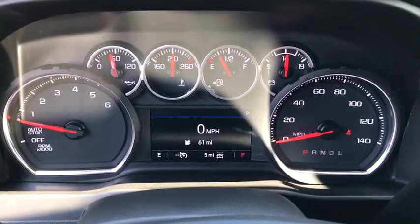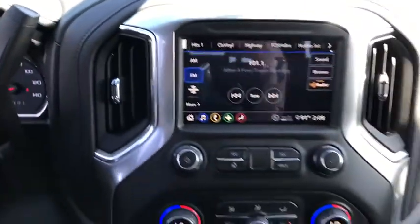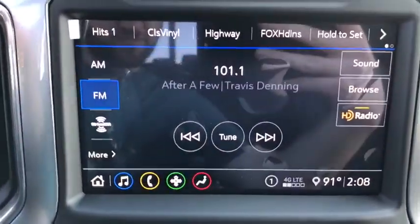Four-wheel disc brakes, floor mats, center armrest, universal garage door opener, fog lights, security system, rear window defroster, heated front seats, power door locks.